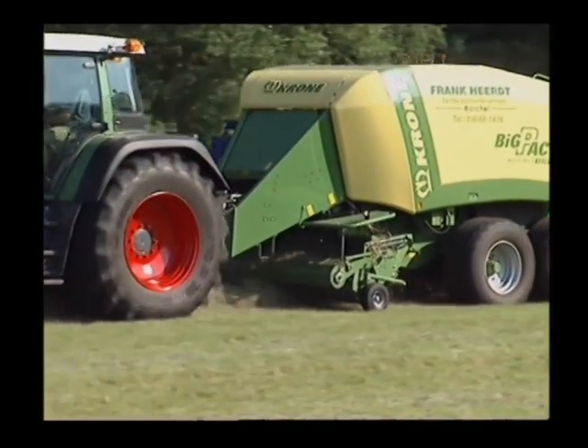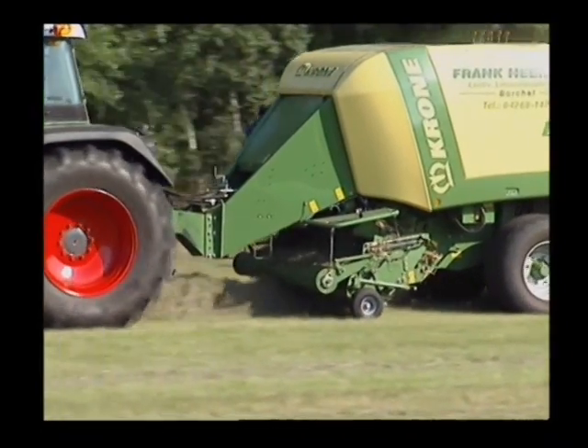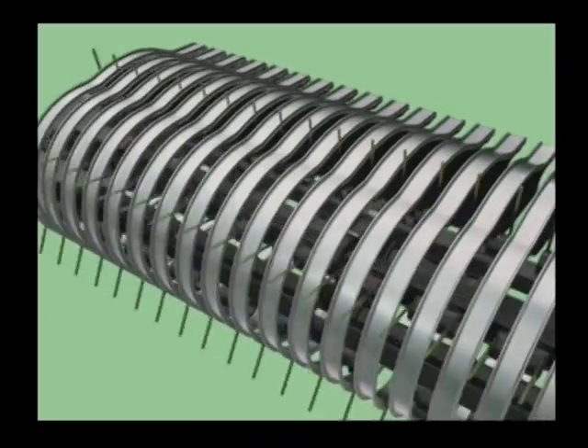Krone presents another impressive, new and exclusive feature: the camless driven EasyFlow pickup. A world first.